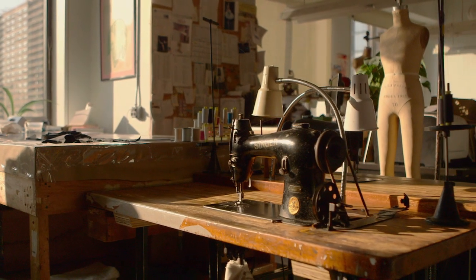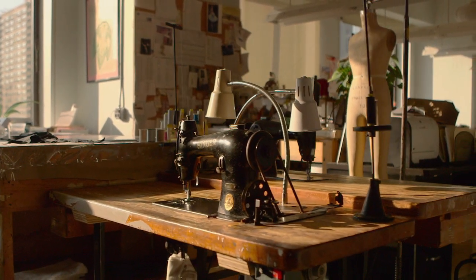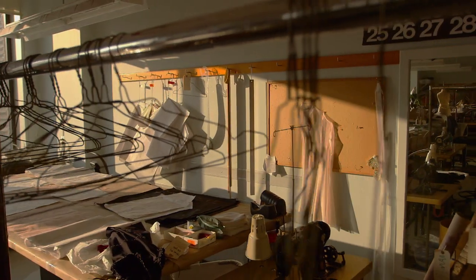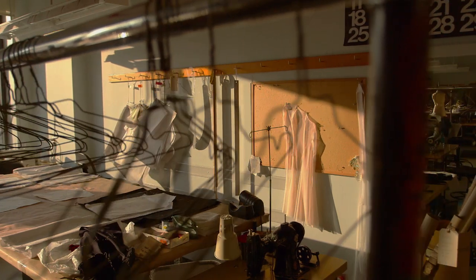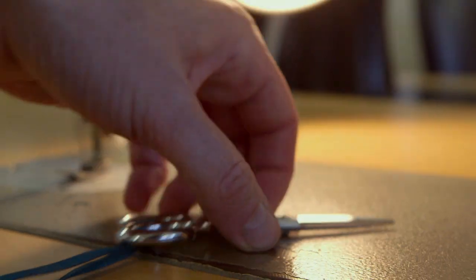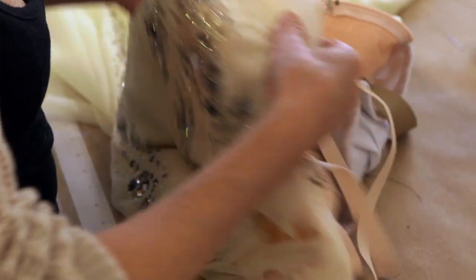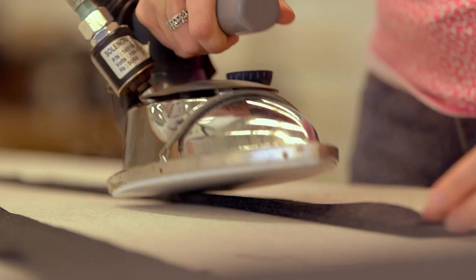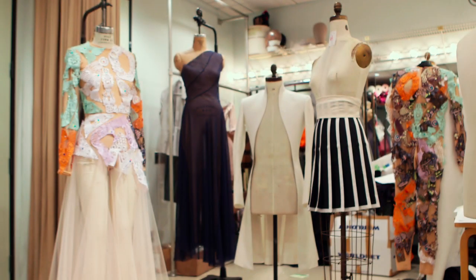Every summer, the costume shop goes dark for several weeks. When we come back, the fall gala is the first thing that's going to happen — it's the beginning of our season. It's kind of an explosion of work immediately. We have four designers, so you have four different ideas, four different kinds of costumes. It's much more intense than it is throughout the rest of the season.